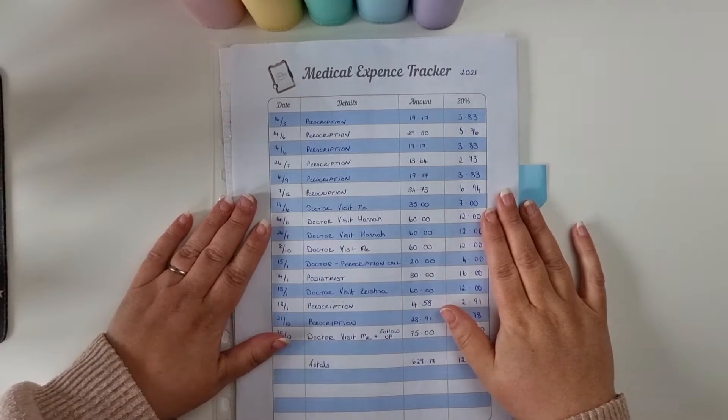Revenue recently changed the way medical expenses can be claimed, so you can now do it two ways. You can claim expenses throughout the year as you go — they'll readjust your tax credits and send it to your employer so you pay a little less tax throughout the year. Or you can upload your receipts onto the tracker, save them until the end of the year, and process your claims then. This is what I like to do — it's like a little savings pot. Also, if your statement of liability shows you owe taxes, your medical expenses can be offset against it.